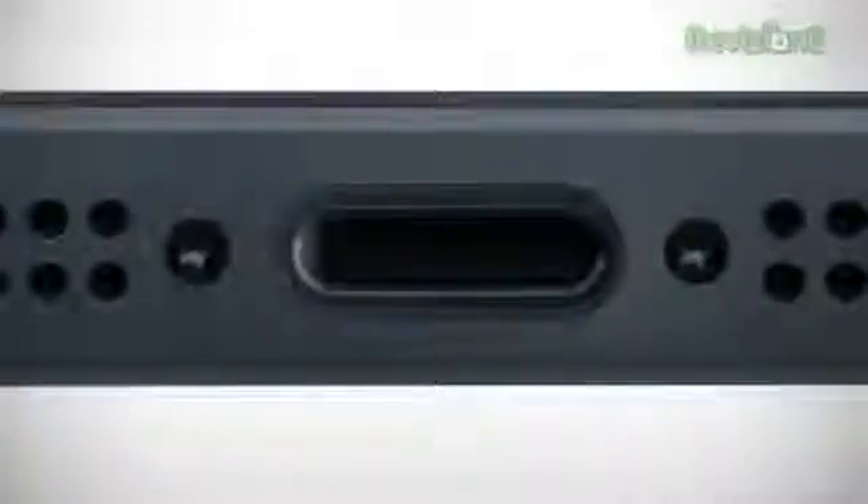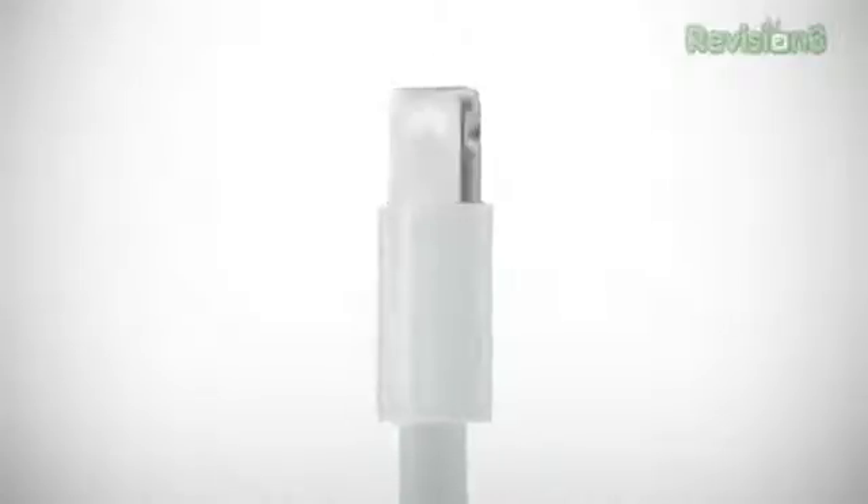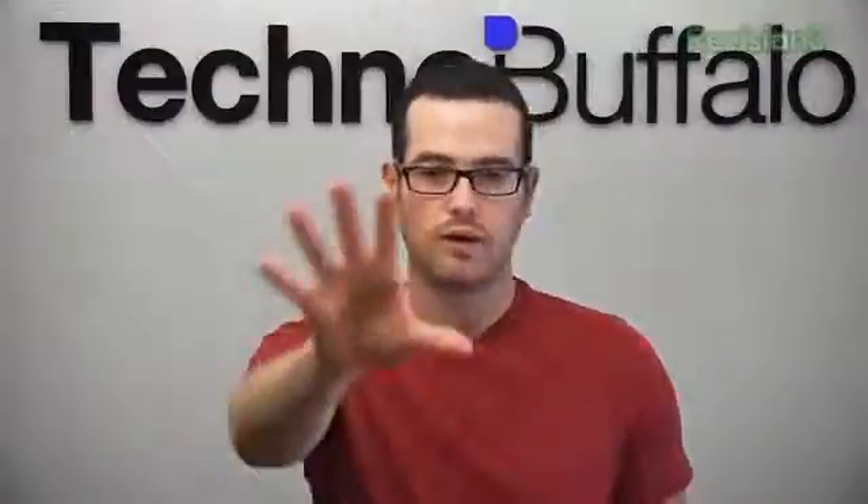What about that crazy new dock connector we've been hearing about? It did come true, and it's called Lightning. So now we have Thunderbolt and Lightning. It's an all-digital eight-signal design, reversible so you can plug it in either way, and 80% smaller. An adapter will be available for the 30-pin style, so don't worry.